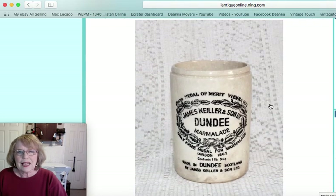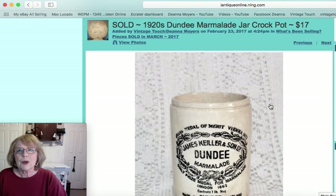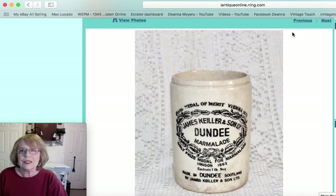This next piece — I actually had two of these and sold one online and one in my shop. It was a Dundee marmalade jar, a nice old ironstone-type pottery. Very popular — this one sold for $17.